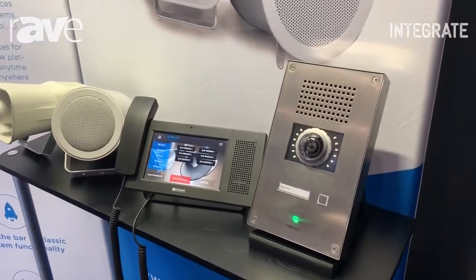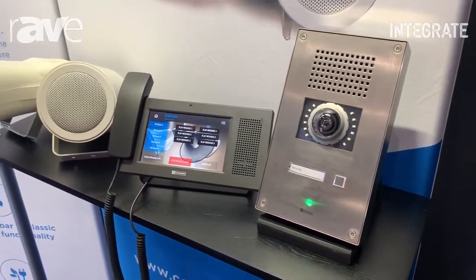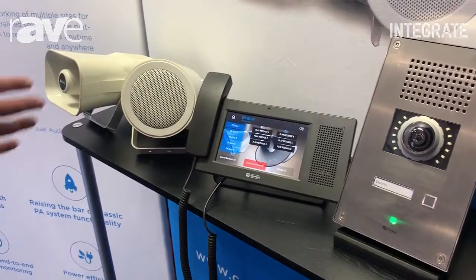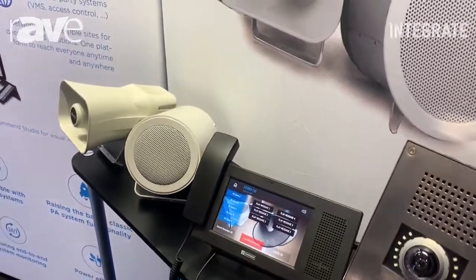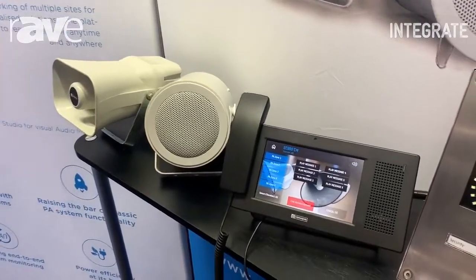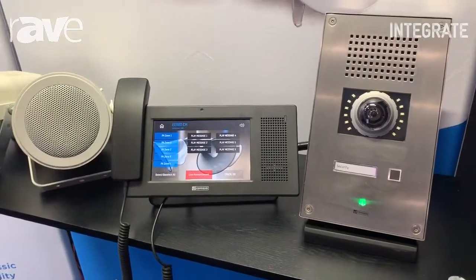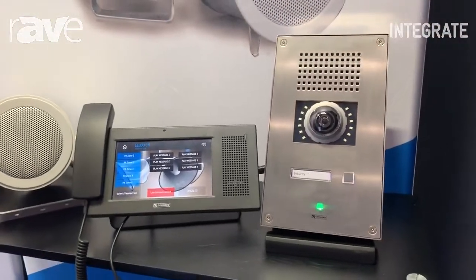The main feature about our IP speakers is that they have built-in microphones, so you can have two-way communications with the person that is in front of the speaker. The other cool thing is that the speaker detects the ambient volume and ambient noise, and self-adjusts its own volume to always be louder than the ambient noise.